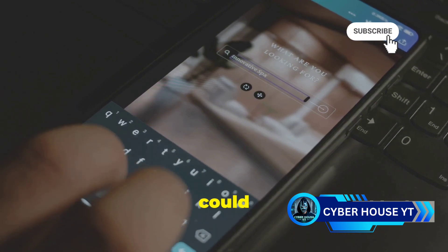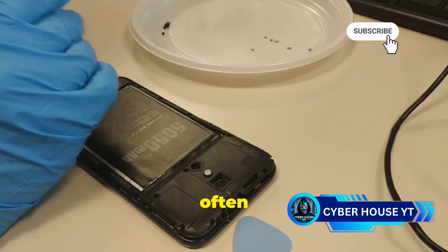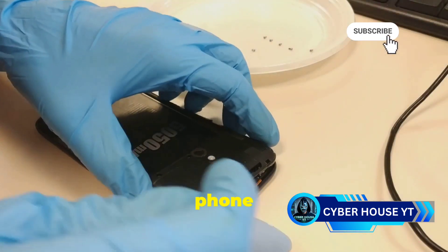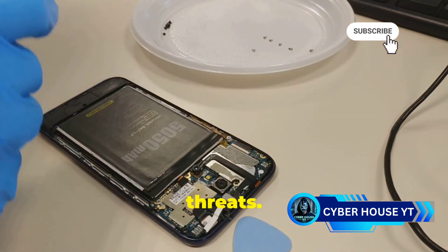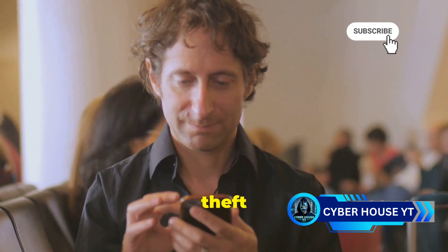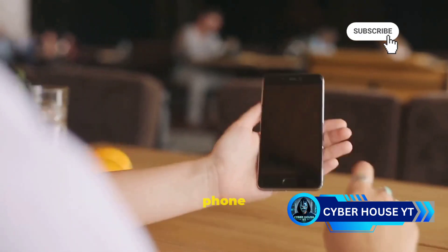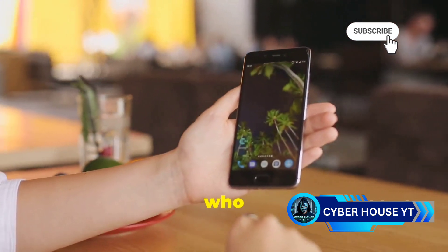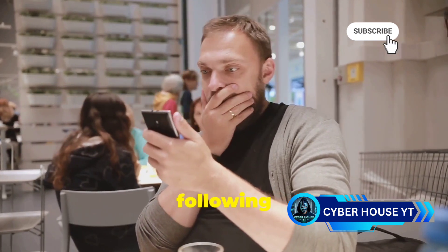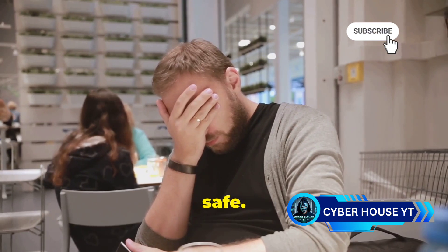Fourth, keep your phone software up to date. Software updates often include security patches that fix vulnerabilities hackers could exploit. Regularly updating your phone ensures you have the latest protections against new threats. Finally, be aware of your surroundings. Public places can be hotspots for theft and unauthorized access. Don't leave your phone unattended, and be careful about who you let use your phone — a moment of inattention can lead to your device being stolen or tampered with.